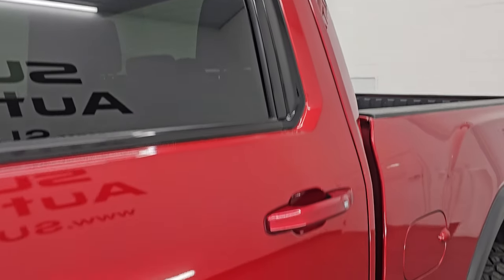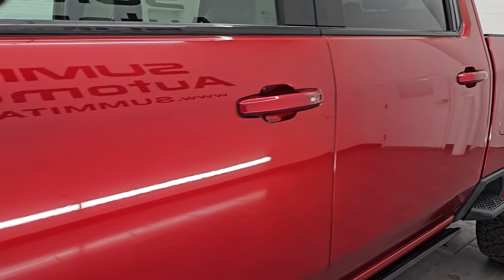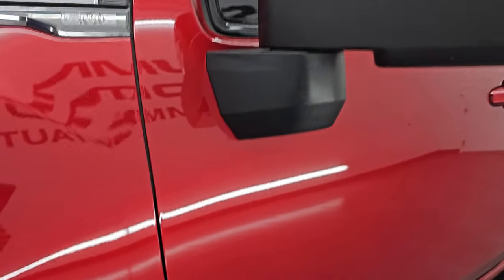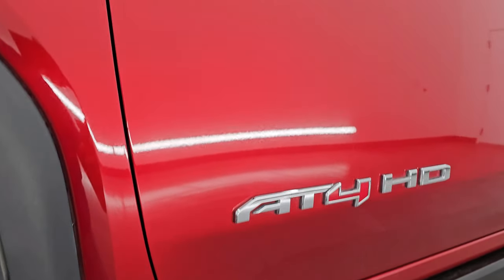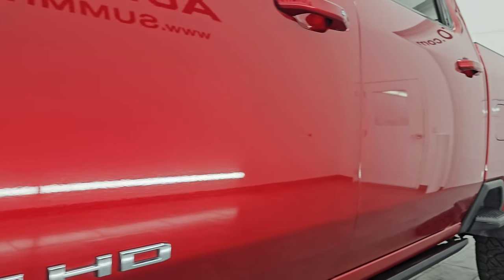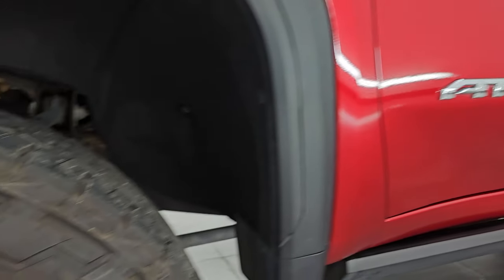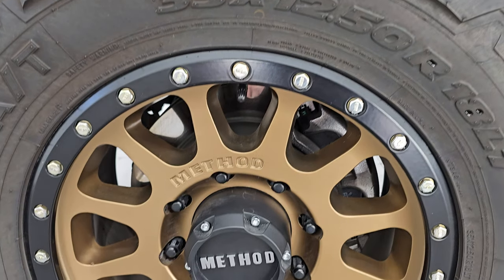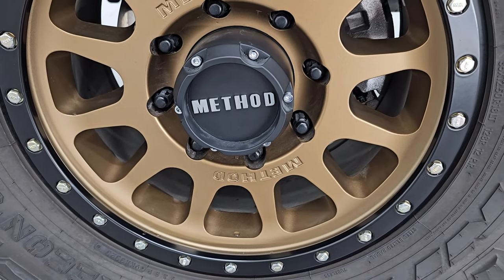Cayenne red tint coat is the color — paint code GSK — and I shoot all my videos in 4K. If you like the video, subscribe to the YouTube channel and click the bell notifications. You'll get updates on the videos I do each and every day, as well as access to one of the largest catalogs of vehicle walk-arounds on YouTube. Stay current on our ever-changing heavy-duty truck inventory so you do not miss out on gems like this one.